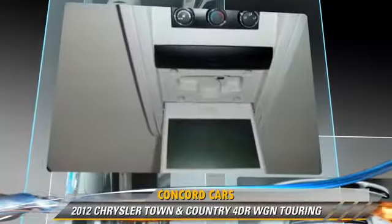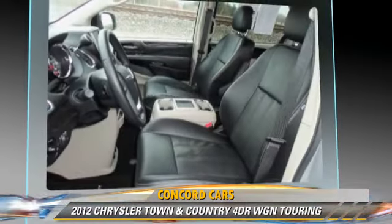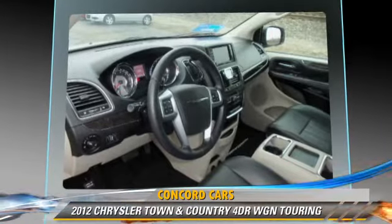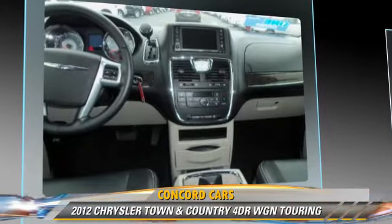This Chrysler features keyless entry, heated power mirrors, and rear air conditioning. Safety features include side airbags, four-wheel ABS, and stability control.